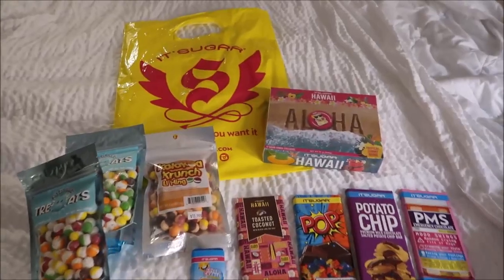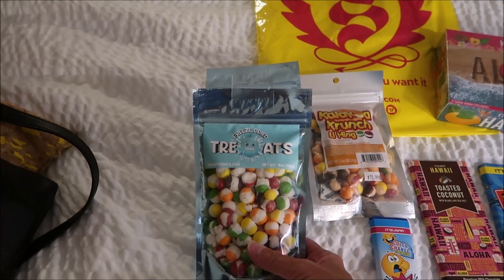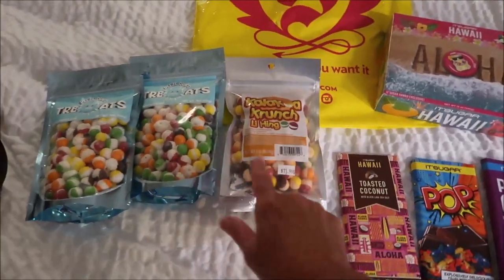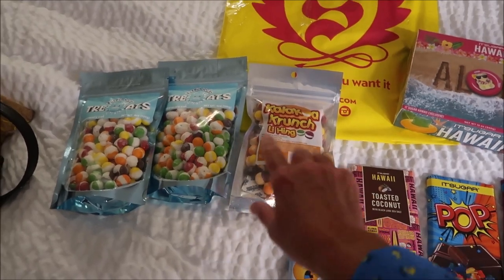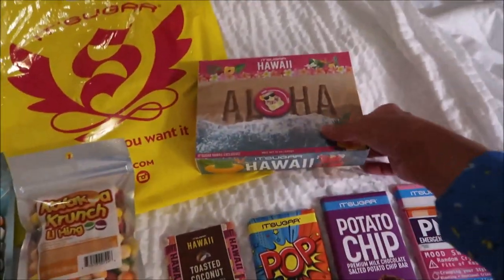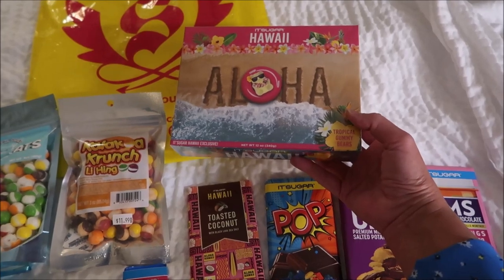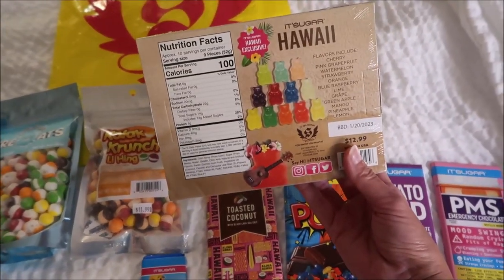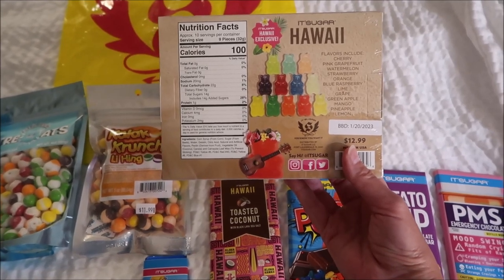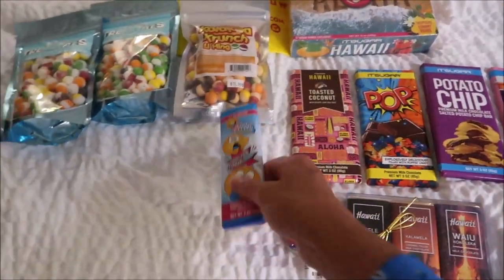At It's Sugar we spent $81.55. I bought freeze-dried Skittles — the guy said they were so good that I bought two bags — and we also got the same thing with the li hing flavoring, which he said was really good too. Then we bought an It's Sugar Hawaii Exclusive Tropical Gummy Bears with all kinds of gummy bears. They honestly look like Albanese, but it's the It's Sugar brand.